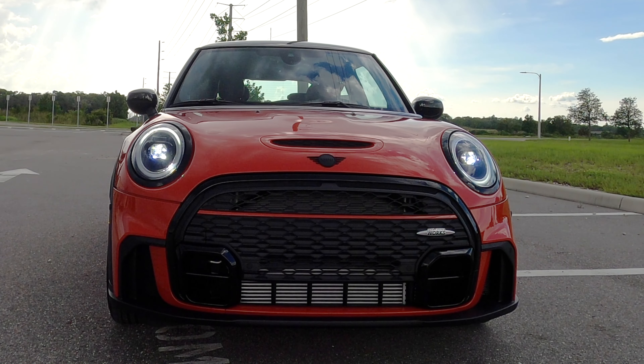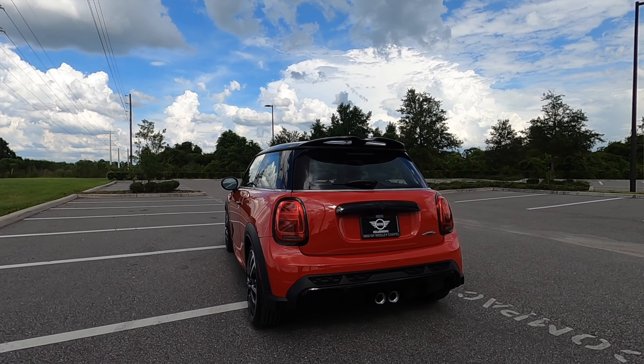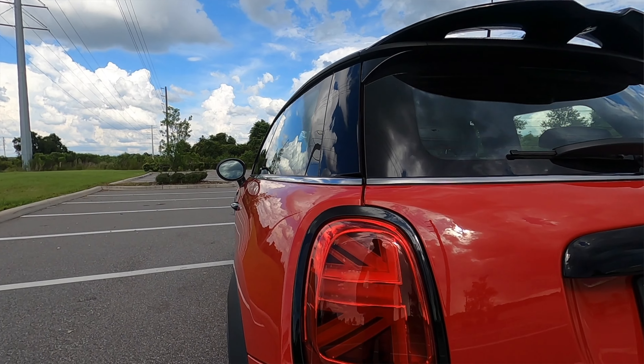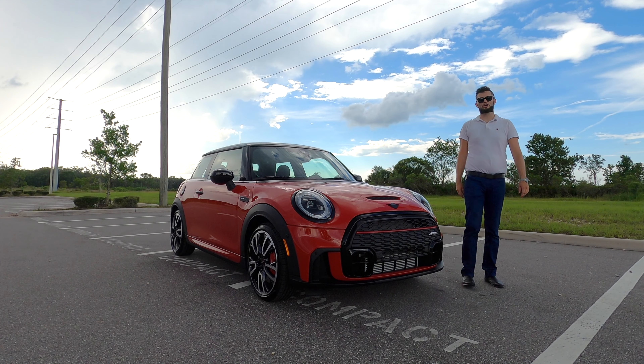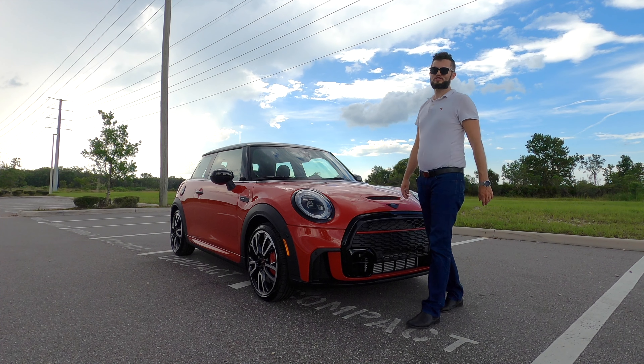LED headlights and cornering lights, no fog lights because of the simple layout in the front. The gloss black elements are all around the vehicle because of the Iconic Trim, which blackens out the badges, highlighting the grille, the mirror caps, the whole roof, the back trim, and the lower diffuser. When you get into the JCW, this is the most performance styling on the exterior, but they also pack it underneath the hood with a 2.0-liter Mini TwinPower Turbo 4-cylinder.